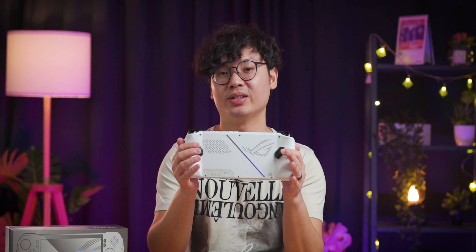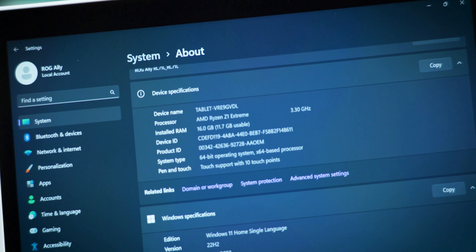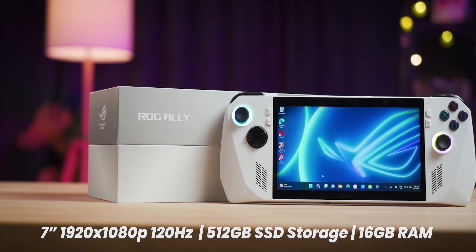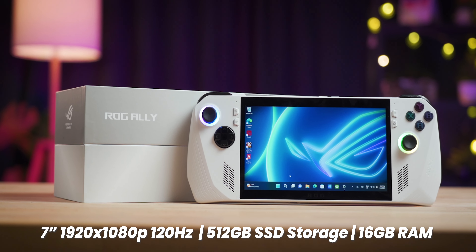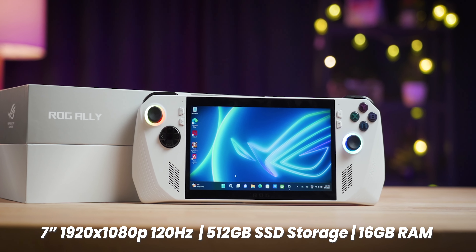First up, specifications. This beast runs on AMD's new Ryzen Z1 series chips, and this particular model comes with the Z1 Extreme, which is the higher-end offering. It also has a 7-inch 1080p display with a 120Hz refresh rate, 512GB of SSD storage, and 16GB of RAM.